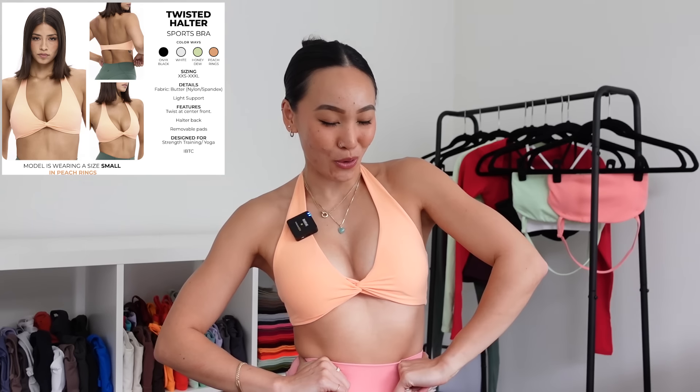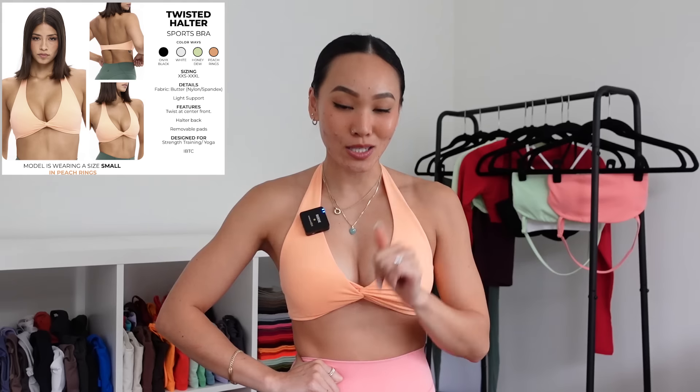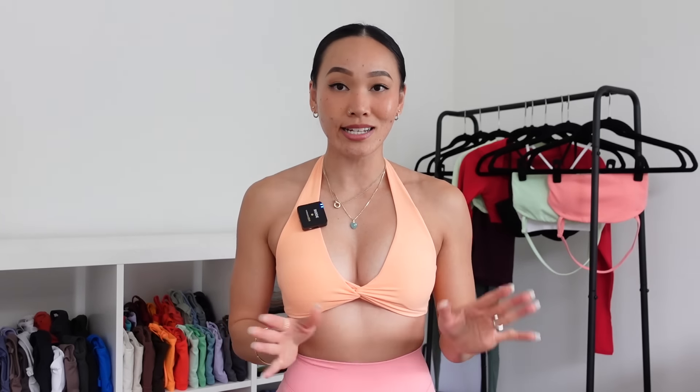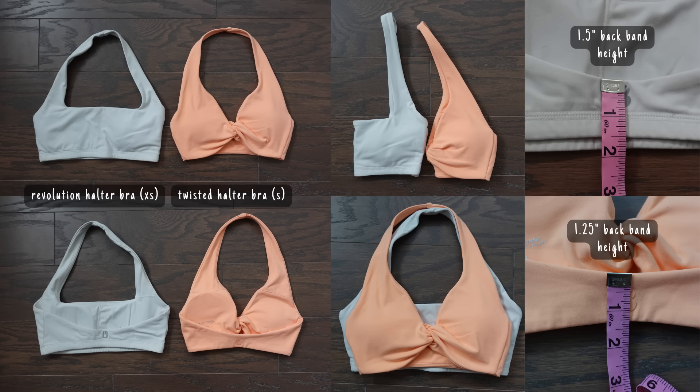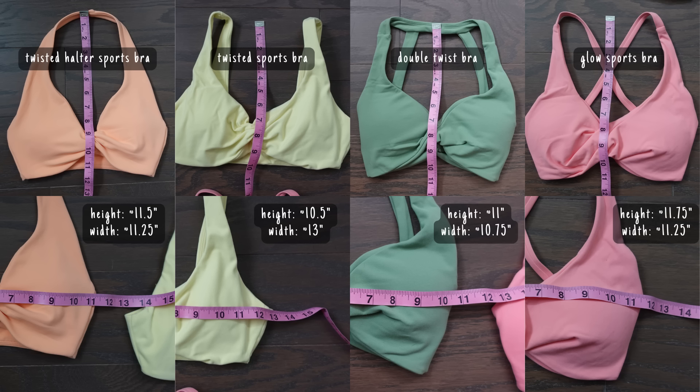First I have the Twisted Halter Sports Bra in the Peach Rings colorway, size small. In all the twist bra variations Buff Bunny has come out with, I always stick with a size small because they're already so minimal. The additional coverage from sizing up is nice if you're in between sizes. I've made a little graphic comparing this twist bra to other twist bras that have previously come out as well as the Revolution Halter Bra, so I'll pop those pictures up for you guys.